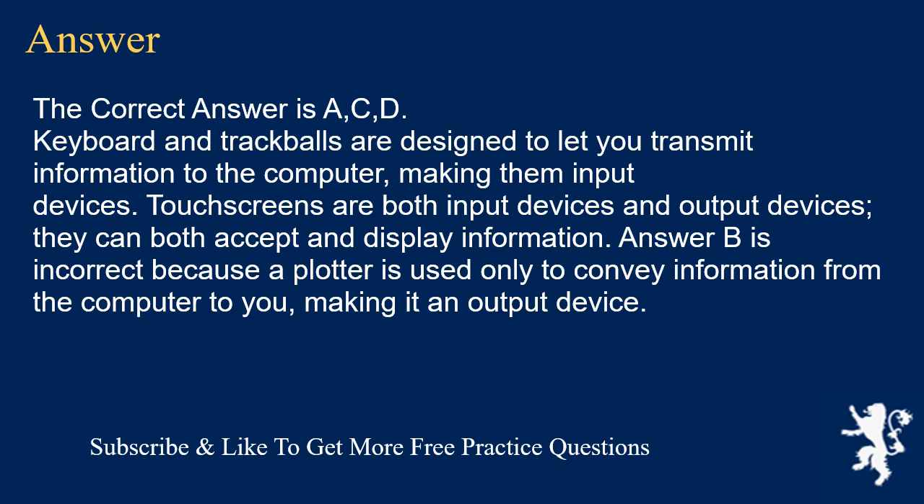Keyboards and trackballs are designed to let you transmit information to the computer, making them input devices. Touchscreens are both input devices and output devices — they can both accept and display information. Answer B is incorrect because a plotter is used only to convey information from the computer to you, making it an output device.